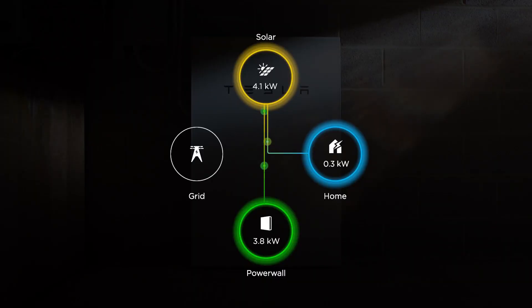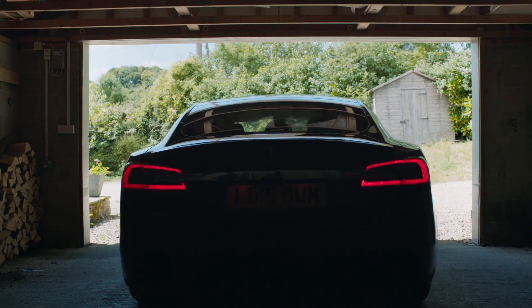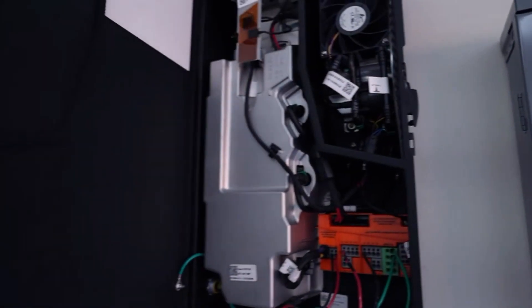This stored energy can then be used at night or on cloudy days, maximizing the efficiency of your solar setup. Now let's take a closer look at how the Tesla Powerwall works.